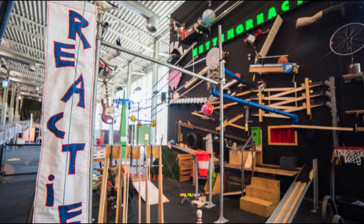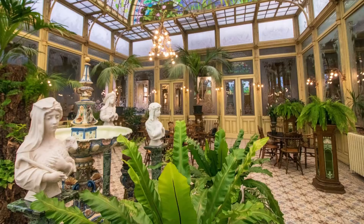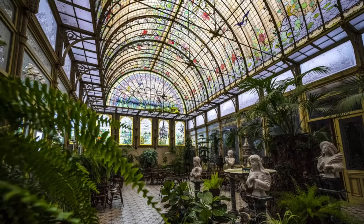At number 3, we have the Winter Garden of the Ursuline Nuns. This indoor garden offers a year-round spring experience. The stained glass roof is a spectacle in itself, casting beautiful patterns of light across the garden. It's a serene escape from the bustling city.